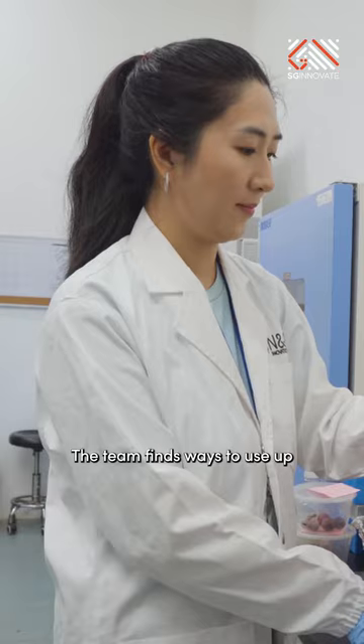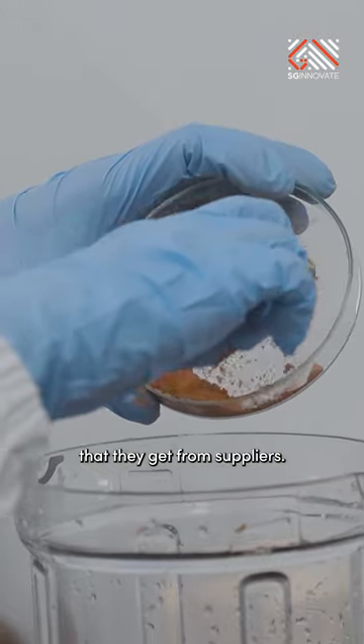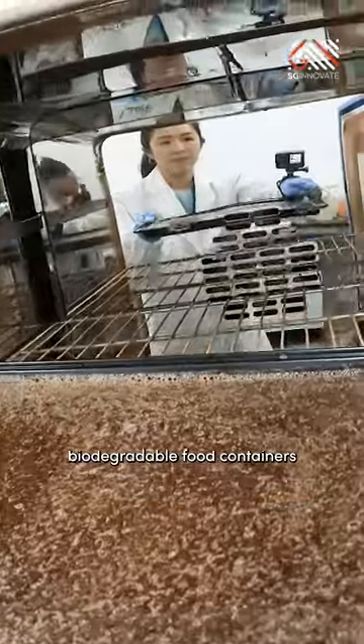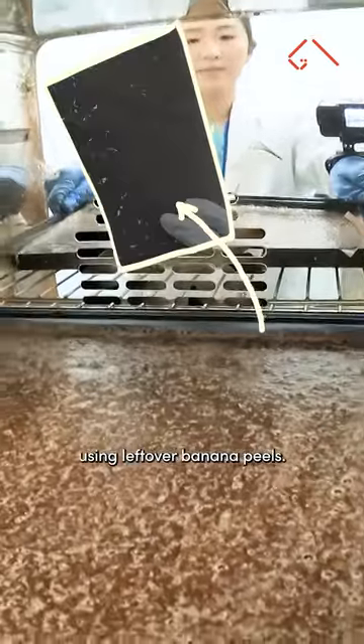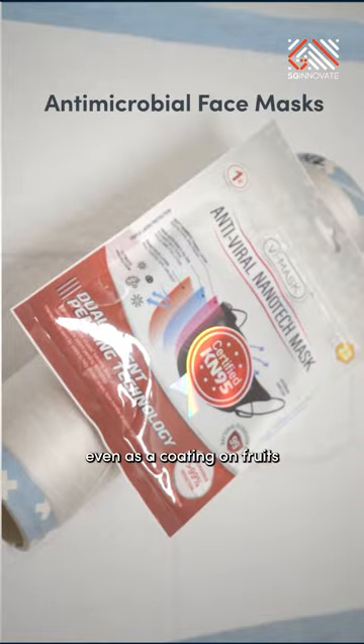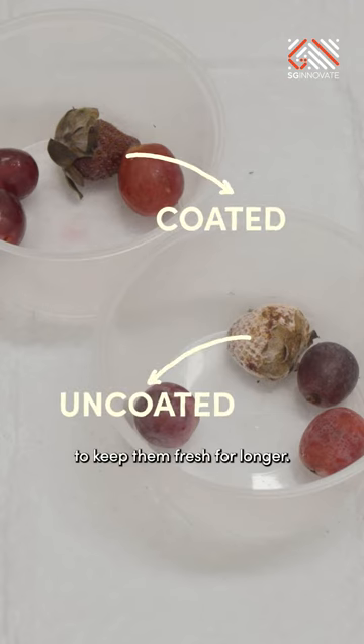The team finds ways to use up all the feedstock they get from suppliers. Co-founder Didi is cooking up antimicrobial biodegradable food containers using leftover banana peels. The team has applied their technology to a whole host of products, even as a coating on fruits to keep them fresh for longer.